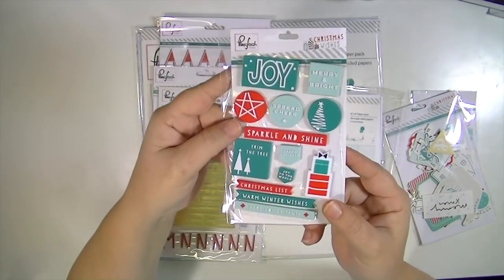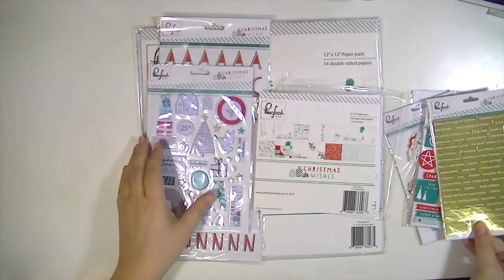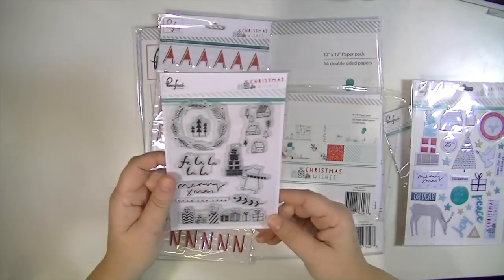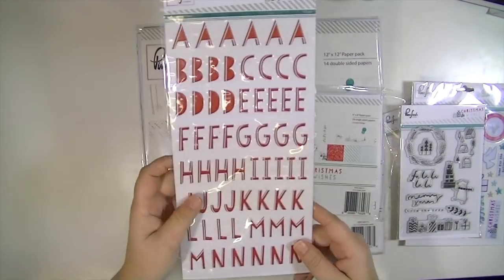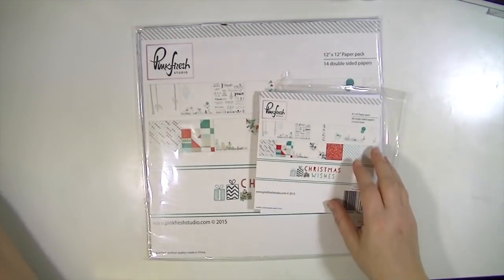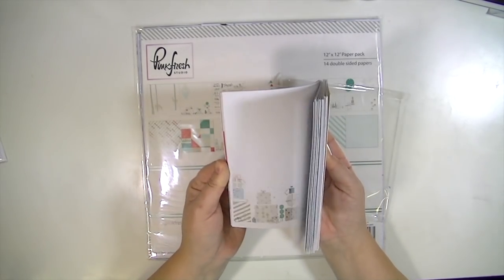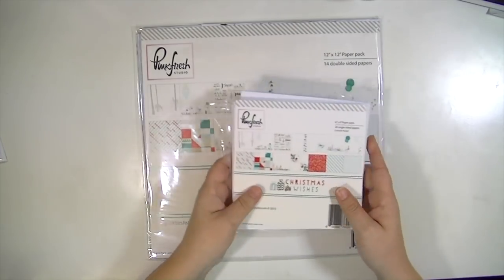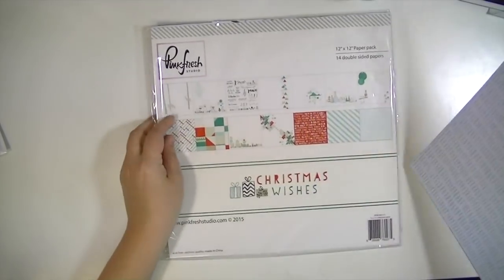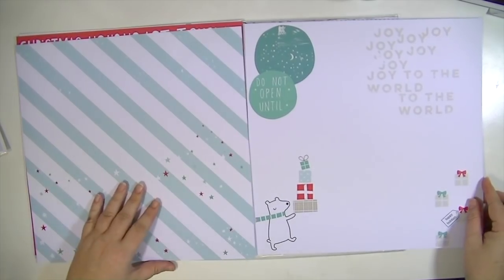I always do a December daily but I never finish a December daily. So I thought this year I would do something different — I would have a place to keep some notes every day. That way I can go back and work on my December daily after the holidays when everything is not so busy and chaotic, and I can really get all my memories documented and completed. That's the whole point, right — to get something done and have all of the thoughts, ideas, and experiences documented somehow. If we don't finish them, it kind of defeats the purpose.